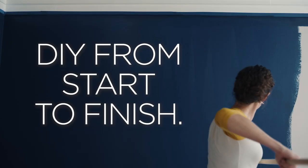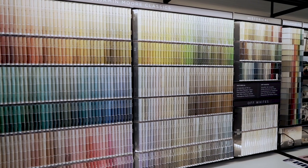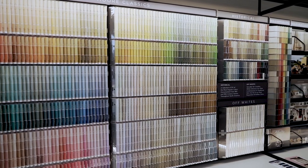Let the Benjamin Moore paint experts at Regal Paint Centers help you with your DIY project from start to finish. Benjamin Moore has over 3,500 colors to choose from, and with a wide range of resources, our experts are here.